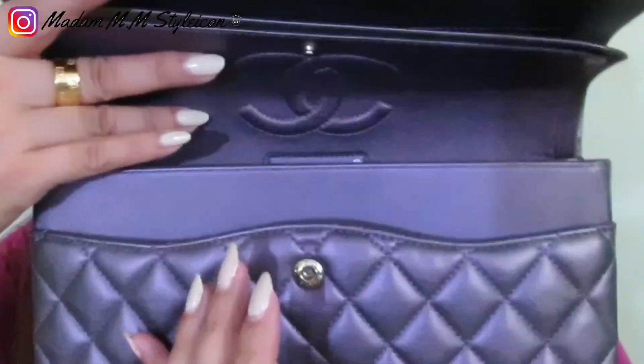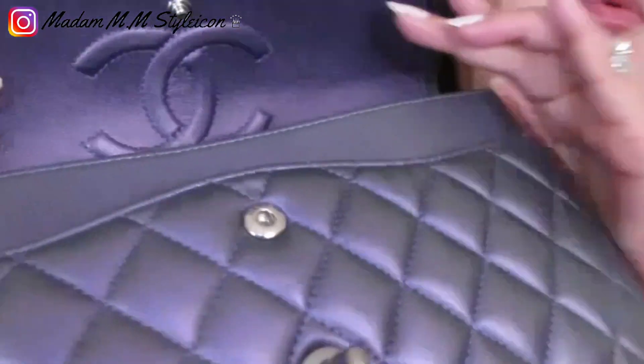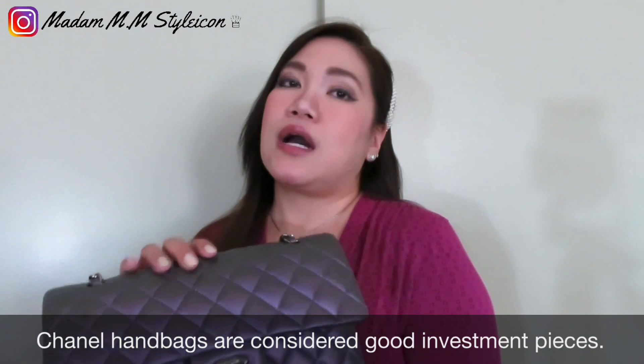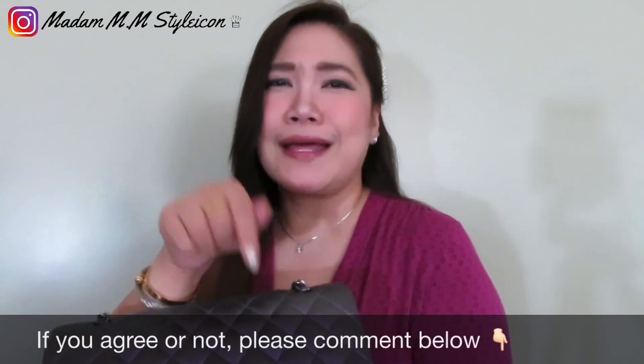When you open the second flap it has a snap button closure — not the magnetic one, which I think is only available on the wallet on chain. Normally I don't really close this inner flap because it's hard to close, and that's actually one reason I didn't like the double flap — this extra flap is a con. But the pro is that this is a Chanel bag. Nowadays, having a Chanel bag is like a status symbol — do you agree? Comment below!